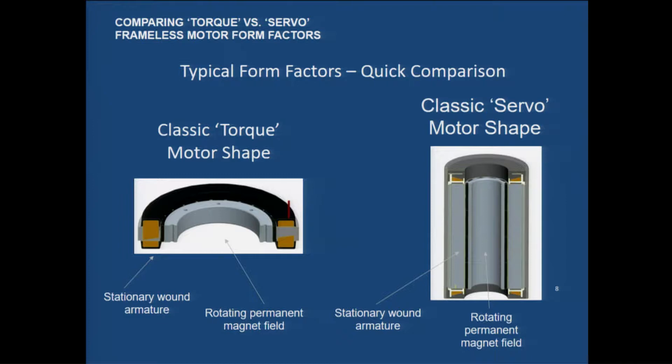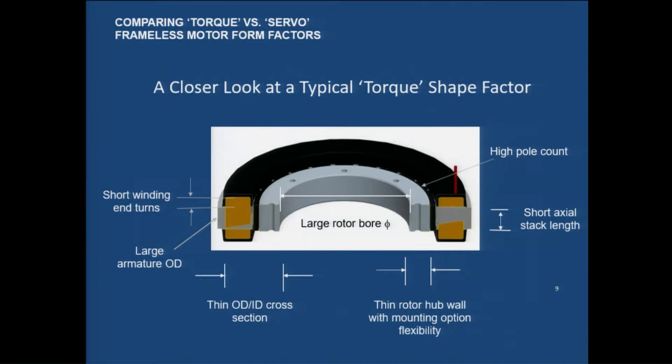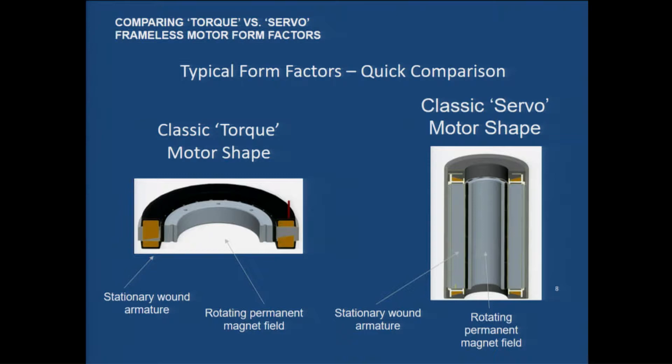The classic torquer motor, also known as a pancake motor, was developed primarily after World War II when the Navy wanted a gunfire control platform. MIT and the US Navy got together with our company and developed motors that automatically performed gunfire control. These systems have a rotating portion and a stationary portion, whether it's a long skinny motor like a conventional servo, or the pancake style.